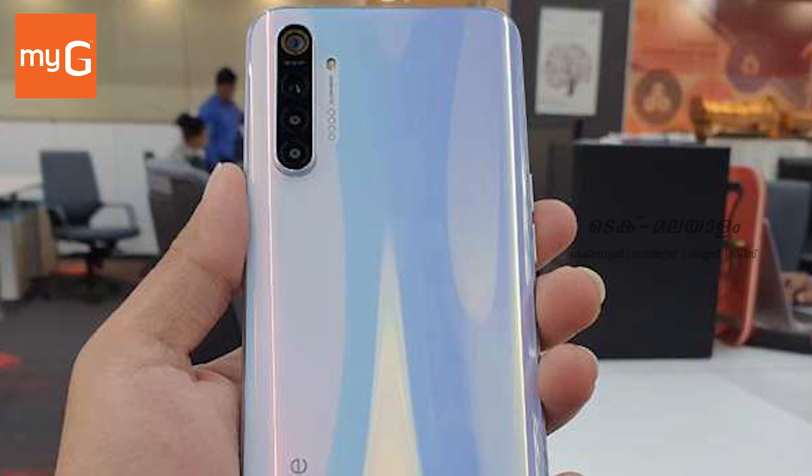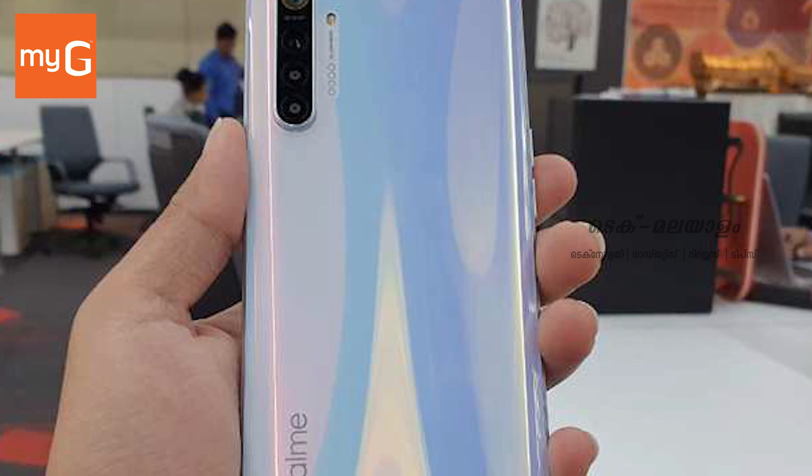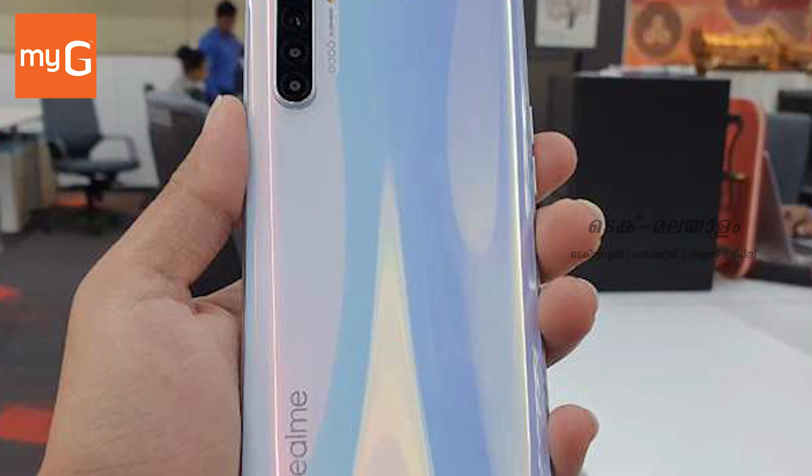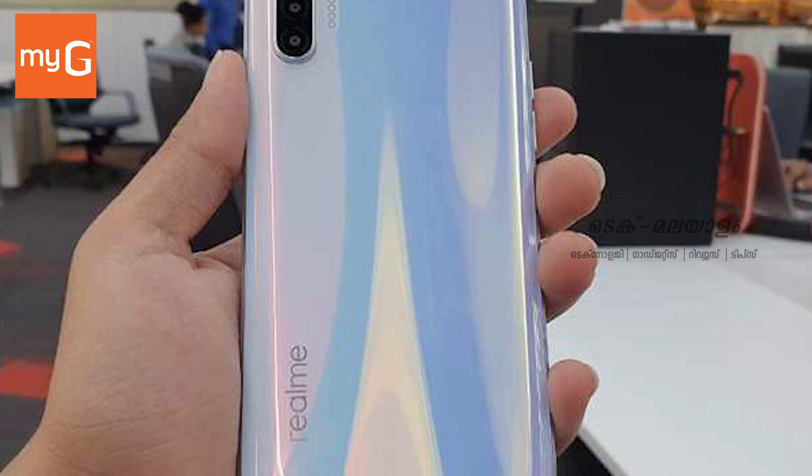The Realme XT comes with a 6.4-inch Super AMOLED Full HD display with Gorilla Glass 5 protection. It runs on Android 9 Pie, updated to Android 10.